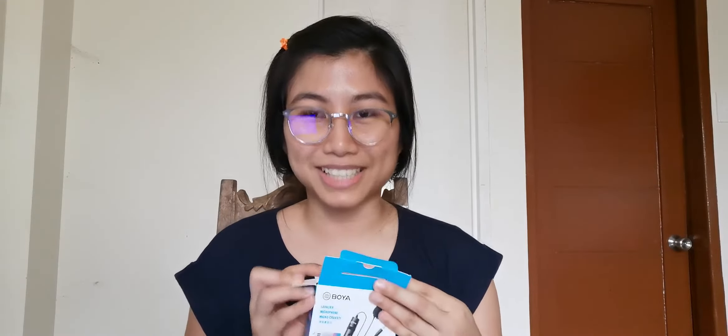Thank you, One Gadget! They also gave me a receipt from their store, so I guess that's enough proof that they're legit. I already disinfected the package because of COVID, so you need to be very extra careful.